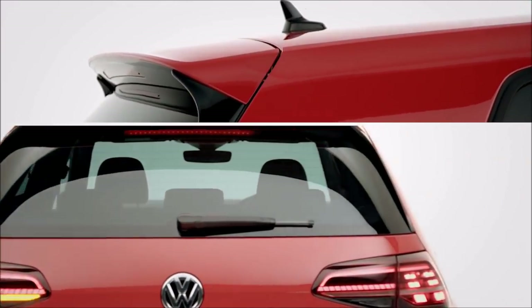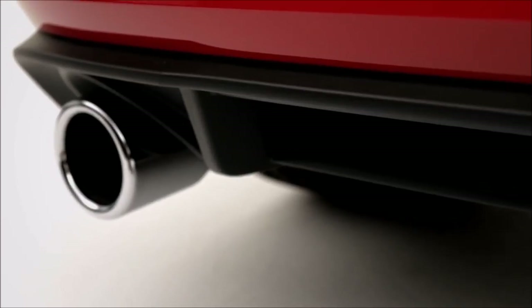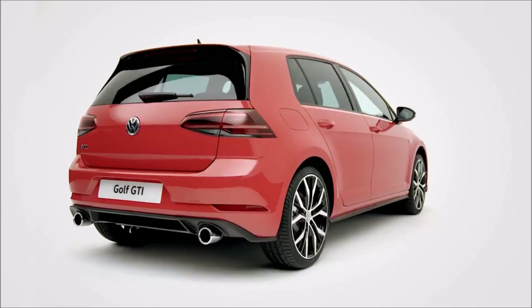While tinted windows, rear spoiler, darkened rear LEDs with sweeping indicators, plus chrome exhausts and diffuser complete the sporty look of the GTI.